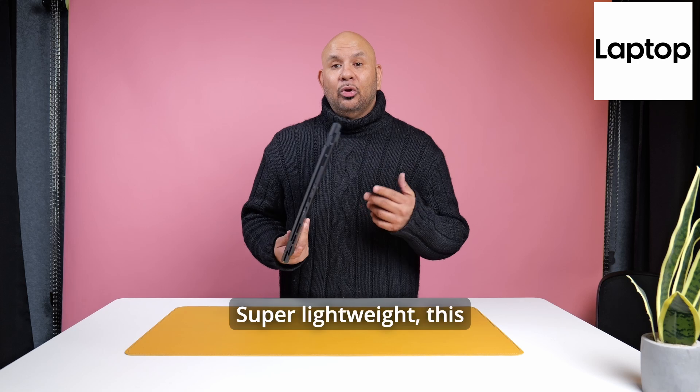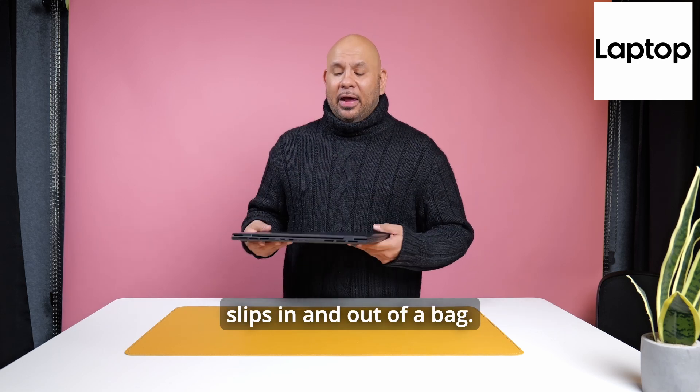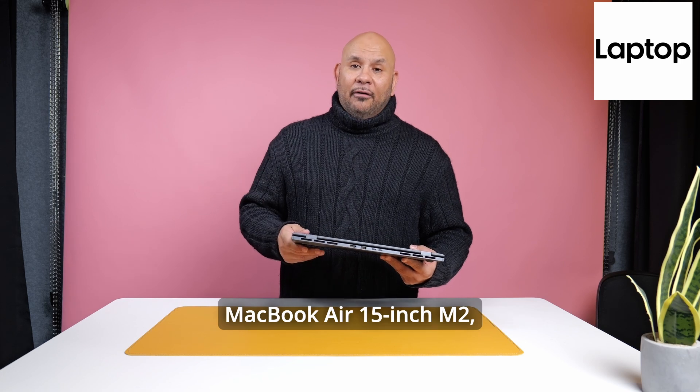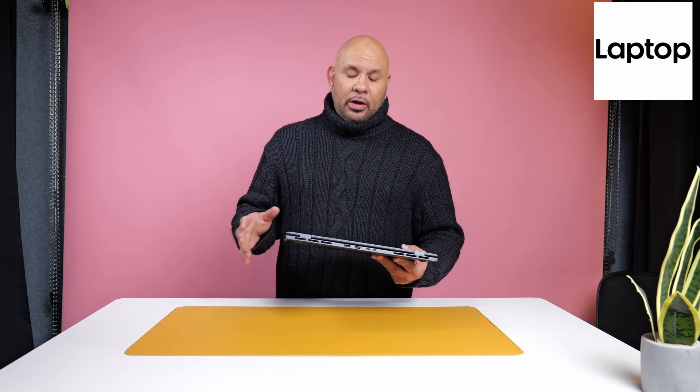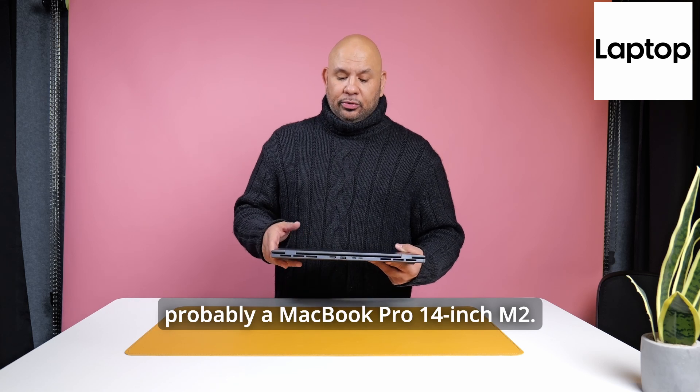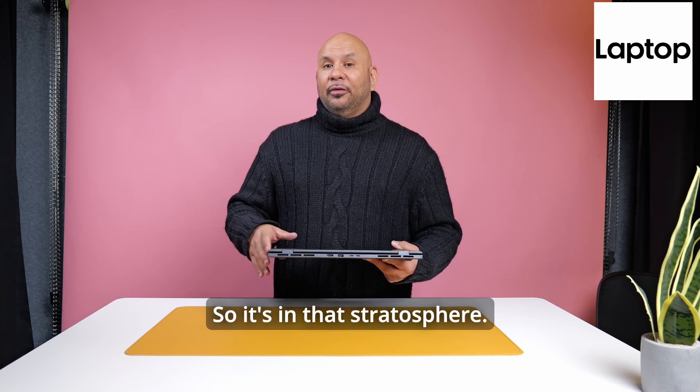What is there to complain about? It's super lightweight — this slips in and out of a bag. This is a direct competitor for the MacBook Air 15-inch M2, and probably the MacBook Pro 14-inch M2 as well. It's in that stratosphere.